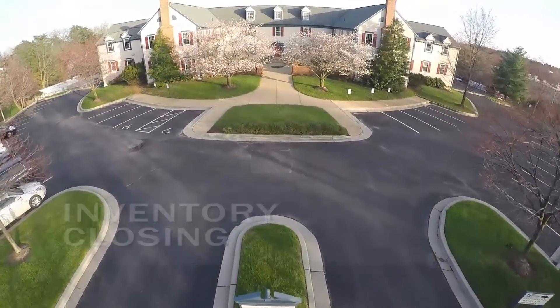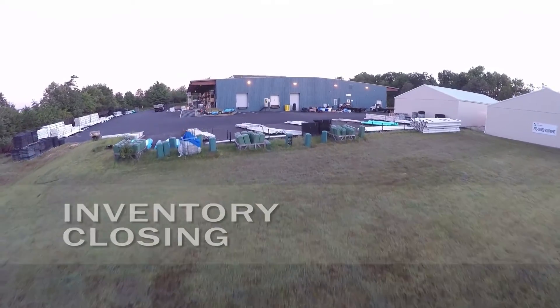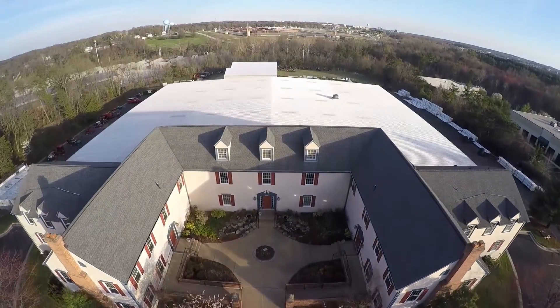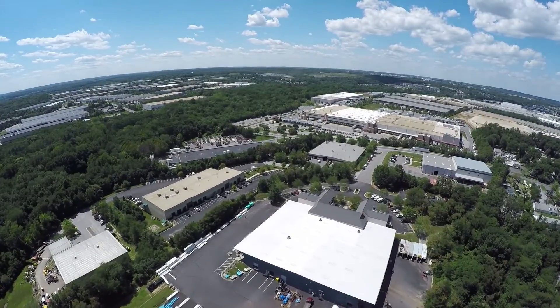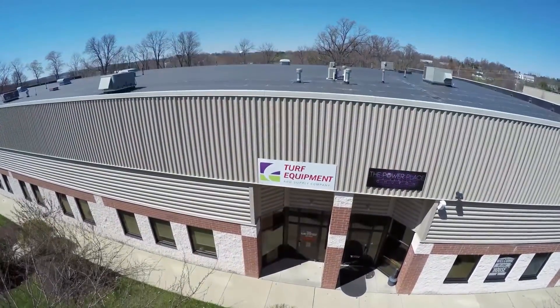Please remember that all Turf Equipment and Supply Company branches will be closed on Friday, October 28th so that we can perform our annual physical inventory. We appreciate your patience and understanding so we can serve you even better. Please don't hesitate to give us a call so we can help you plan ahead.